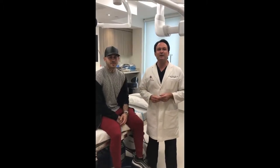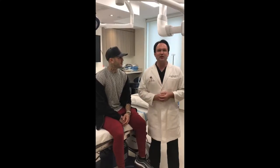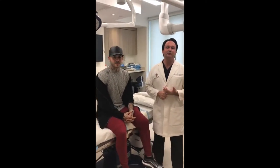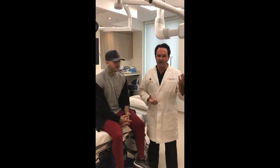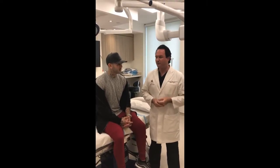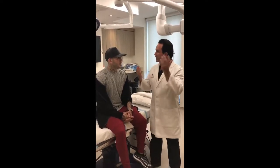Good morning, this is Dr. Marc Dupéry at the Visage Clinic in Toronto. Today I have a special customer. Danny is here to see us. We met a few weeks ago because Danny had his ear gauged many years ago and we decided today to reverse the process. So Danny, maybe you tell us why you had that done and how many years ago?